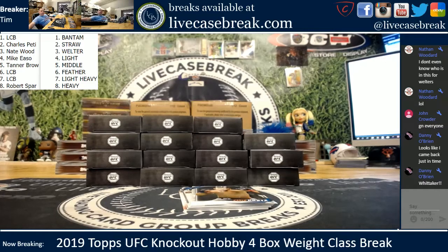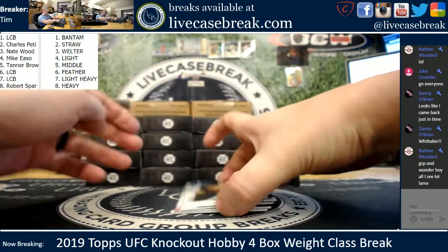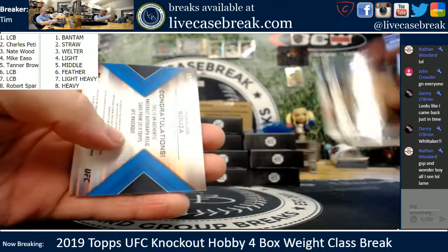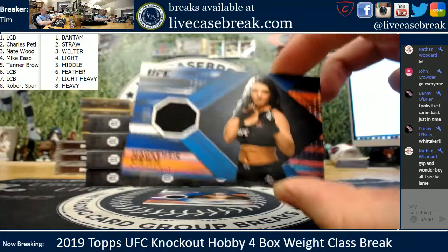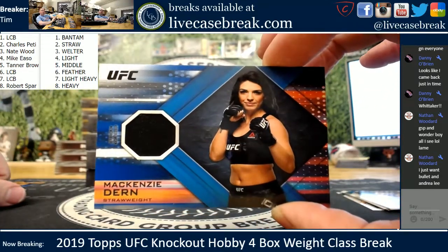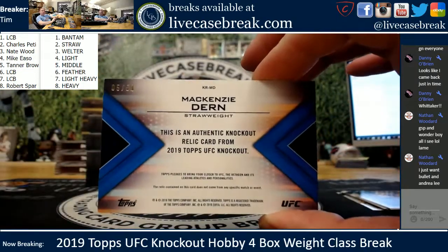We'll go to whoever has the middleweight — so Tanner got the Whitaker. Here's our base: we got Acosta, Frankie, Tisha, Anderson, Santos, and Latifi. First two hits — Mackenzie Dern for the Strawweights. That is a blue Strawweight going to Charles. First hit of the break, Charles. Five out of 50 on the Dern.